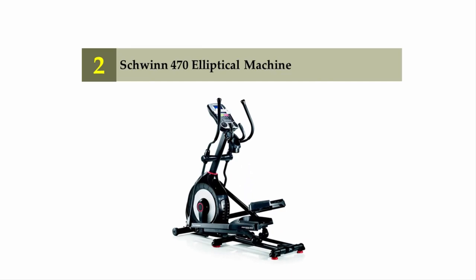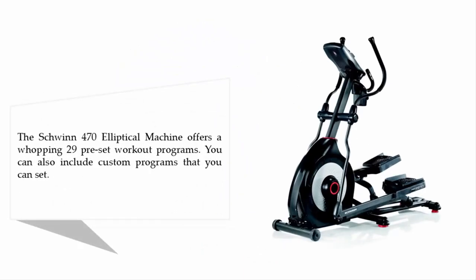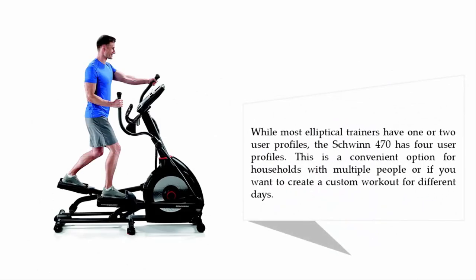Nearing the top of our list at number two: the Schwinn 470 elliptical machine. The Schwinn 470 offers a whopping 29 preset workout programs, and you can also add custom programs. While most elliptical trainers have one or two user profiles, the Schwinn 470 has four user profiles — a convenient option for households with multiple people or for creating custom workouts for different days.